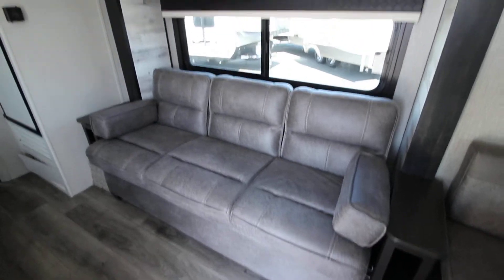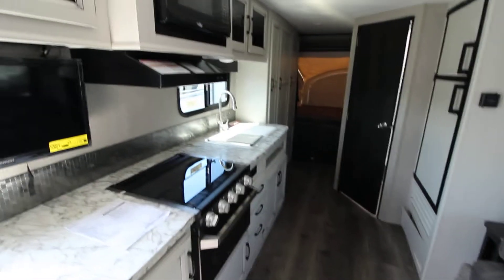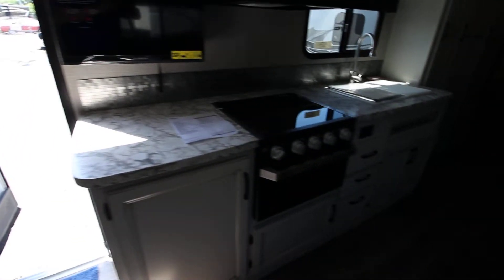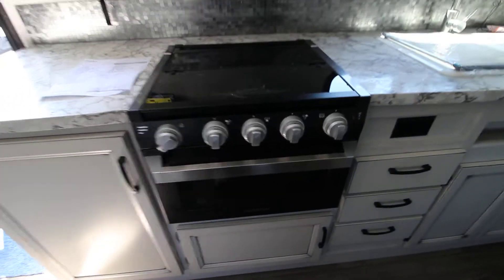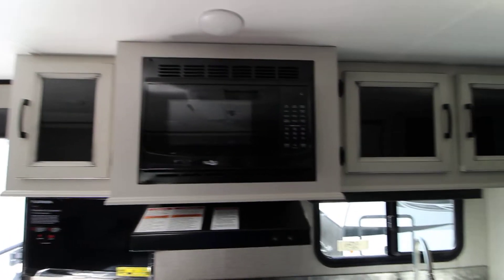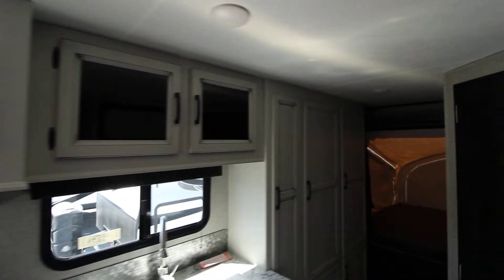Of course you've got a couch that turns into a sleeper as well. You have a large kitchen area which is much bigger than you'd expect for 23 feet — again, because you have the entire 23 feet for your trailer. This has a nice Furrion oven, a Highpoint microwave oven, along with screwed-and-glued cabinetry all the way through.